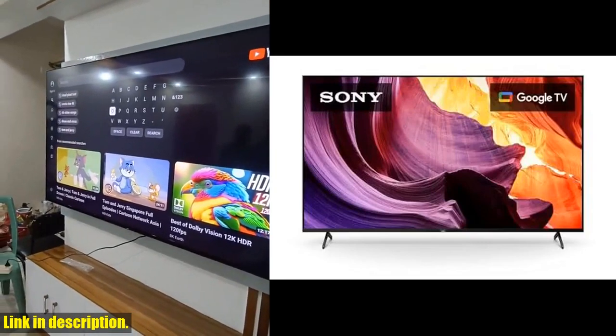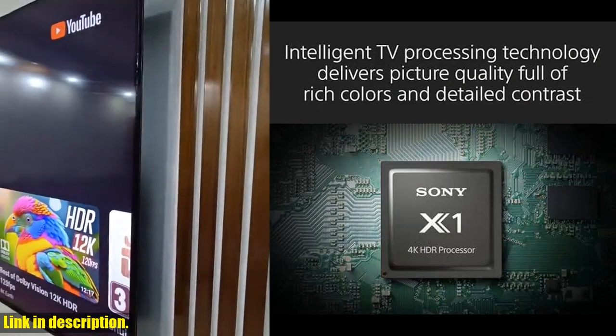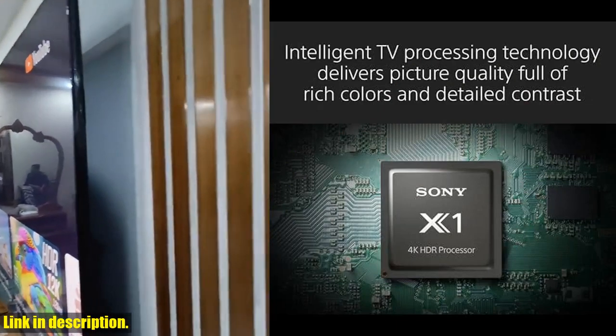Hey there everyone, welcome back to the channel. Today, we have a really exciting product to review: the Sony 65-inch 4K Ultra HD TV X80K series.